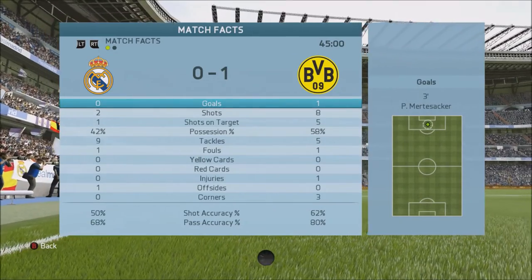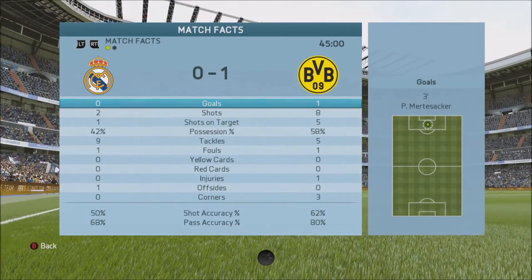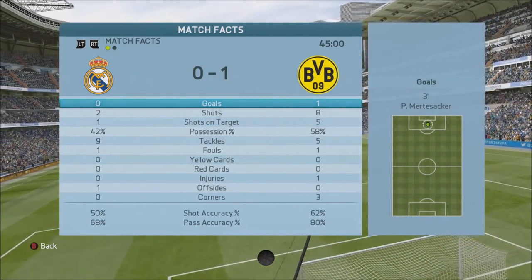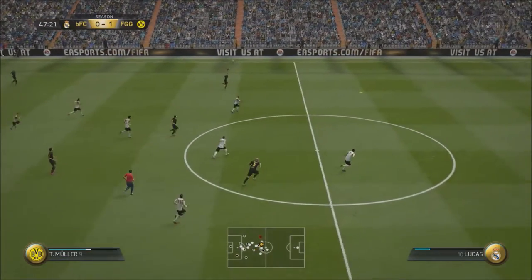We've scored a goal — one nil at the start of the second half. We're basically just trying to score however many goals we can now. We're dominating possession and should be winning by more — eight shots to their two. Let's get into the second half. Great ball, Thomas Muller — get to that — Murtisaka is making a run.